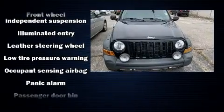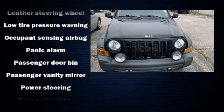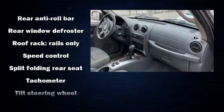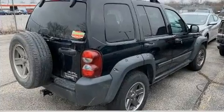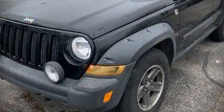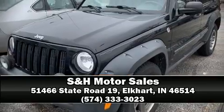Jeep ensures the safety and security of its passengers with equipment such as dual front impact airbags, a panic alarm, and four-wheel disc brakes. We'd also be happy to help you arrange financing for your vehicle. Stop by our dealership or give us a call for more information.